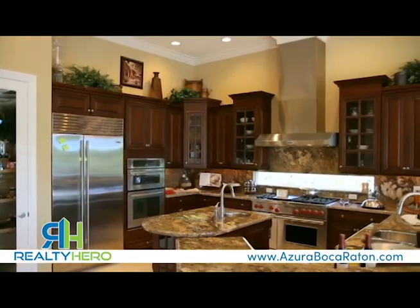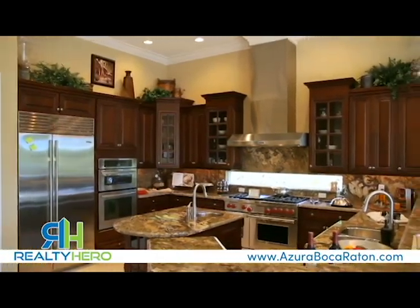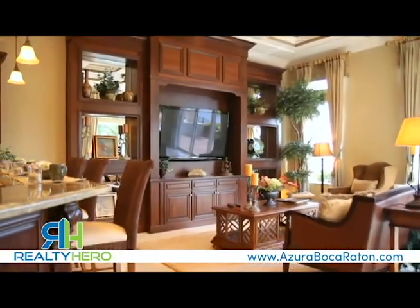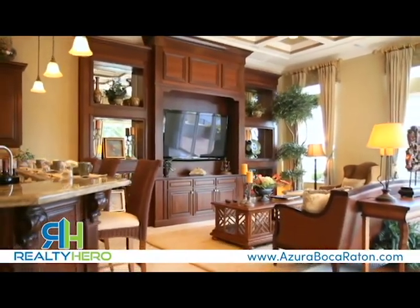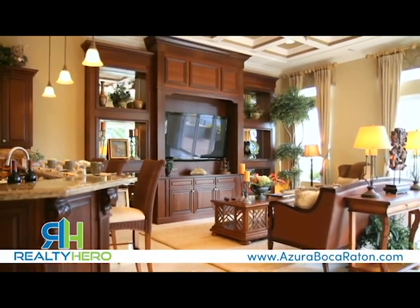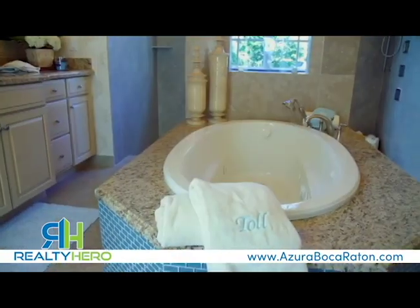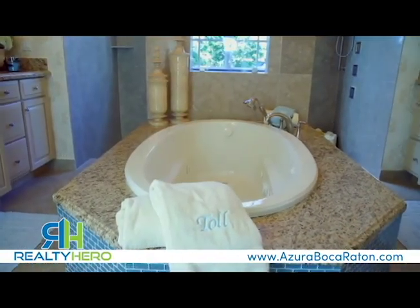The Delaina home design features an open gourmet kitchen that is warm and welcoming. Spacious living areas create a lasting impression. With masterful woodwork and dramatic soaring ceilings, the master suite includes a luxurious private bath with dual walk-in closets and separate soaking tub.